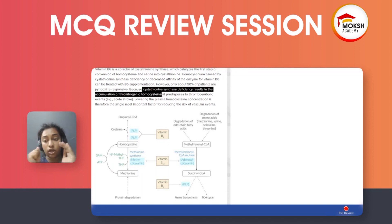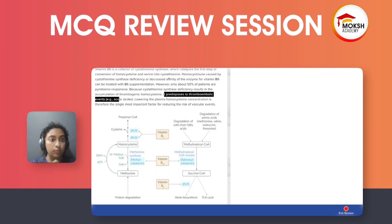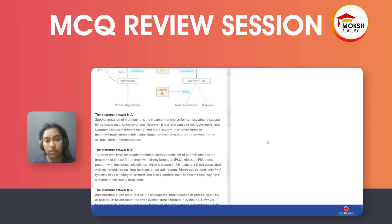Cystathionine synthase deficiency results in accumulation of thrombogenic homocysteine, which causes stroke and predisposes to thromboembolic events like acute stroke and DVT. Lowering the plasma homocysteine concentration is therefore the main goal of treatment.